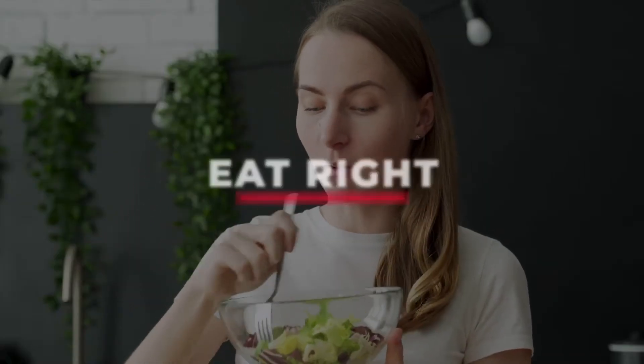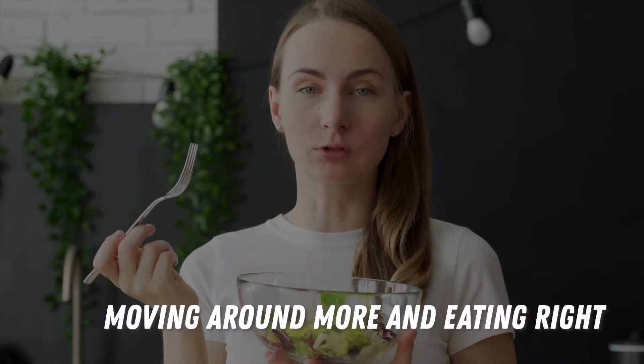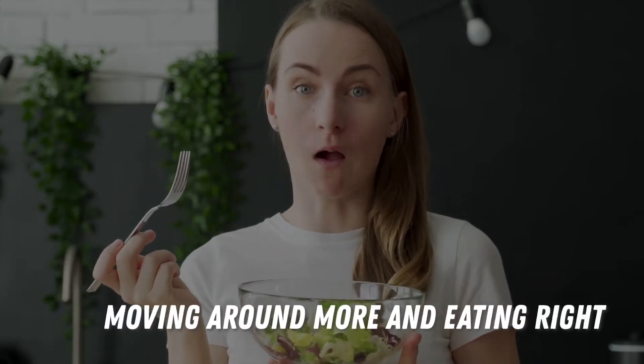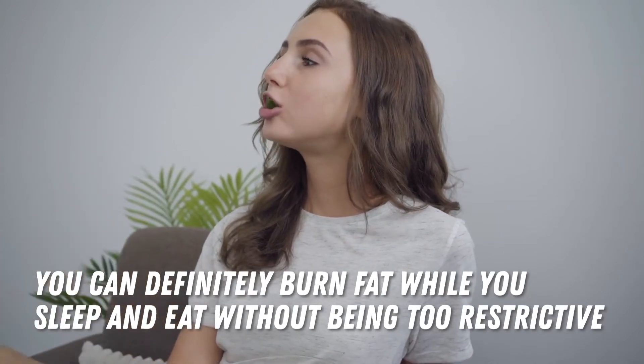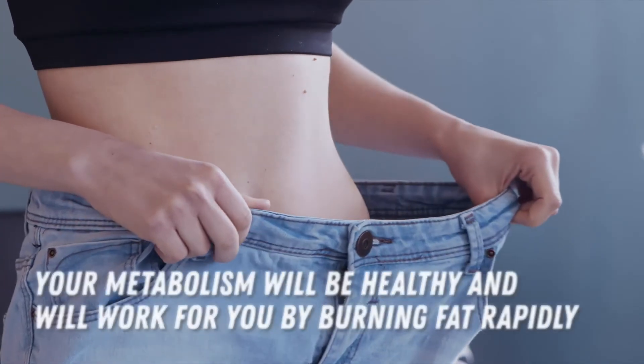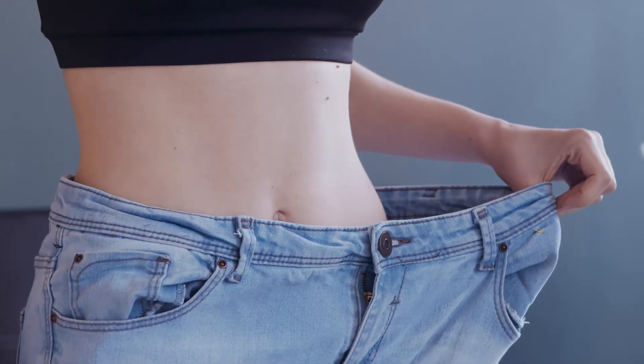Number one: eat right. To lose weight by increasing your metabolism, there are two aspects that work together — moving around more and eating right. But you can definitely burn fat while you sleep and eat without being too restrictive. If you eat balanced meals, your metabolism will be healthy and will work for you by burning fat rapidly, even when you're not spending hours in the gym.